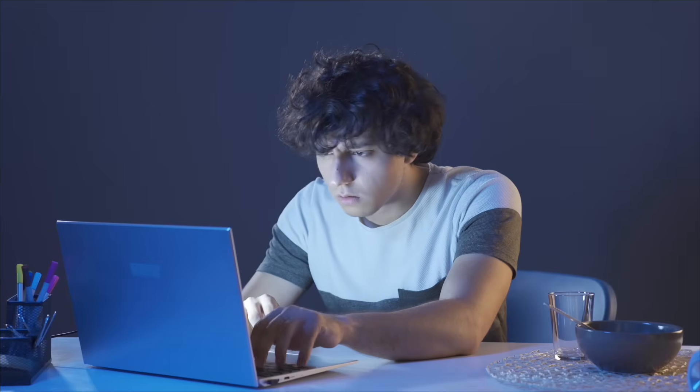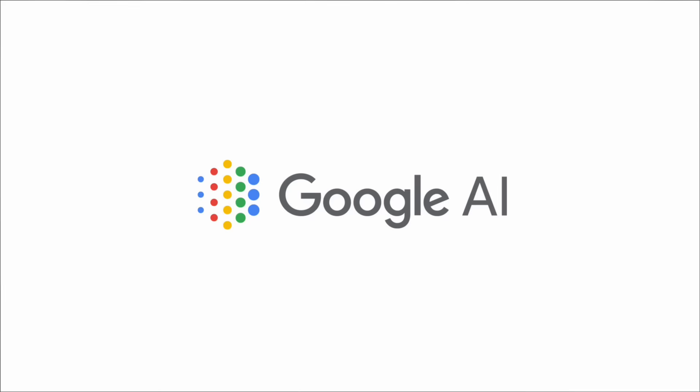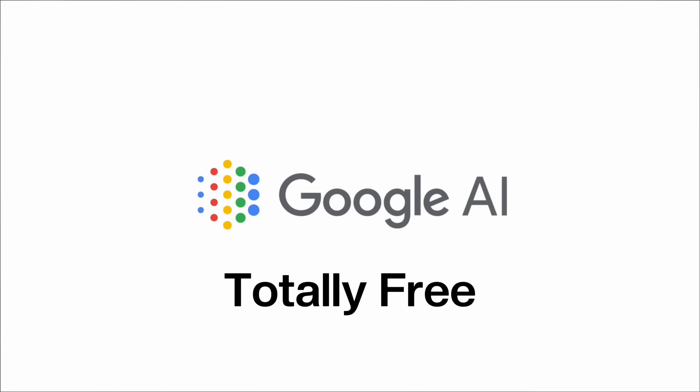The problem, as many of you may have found, is knowing where to even start with so many new tools. But here's the big change. Google just released some of these powerful AI services, and they are totally free to use online. Tools like AI Studio, NotebookLM, Firebase, and OPPO are giving solo founders and small business owners a huge advantage that was once impossible.